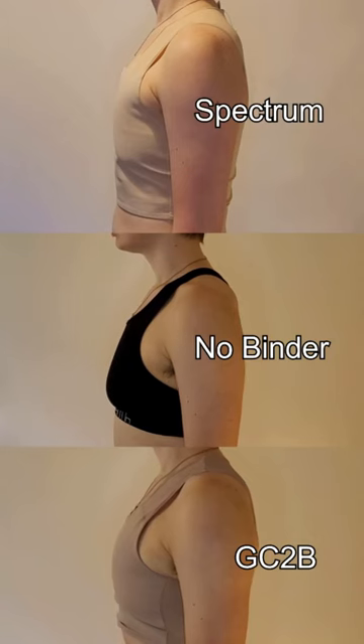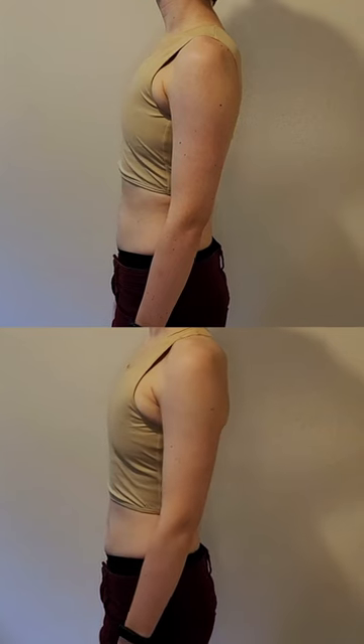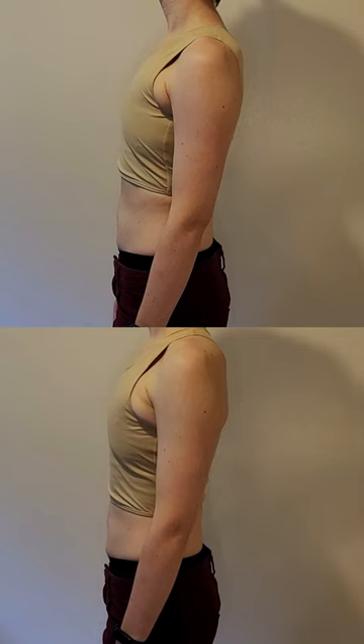Our winner, with an impressive 2.2 inches of compression at the time of measurement, is Spectrum Outfitters' short chest binder. Our first runner-up is actually a tie between Wevov's core binder and their racerback core binder — two very similar binders except one has a standard back and one is a racerback. They both came in with an impressive two inches of compression.